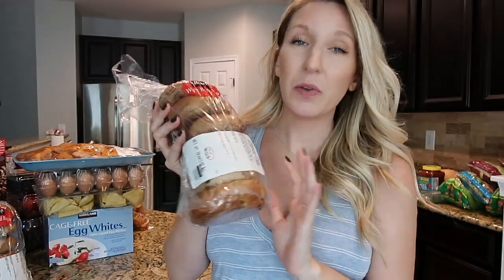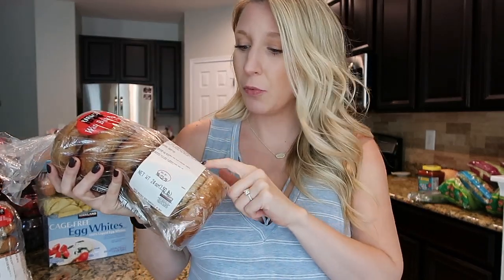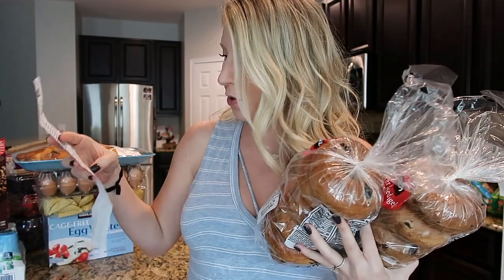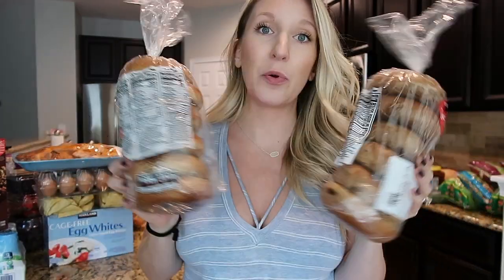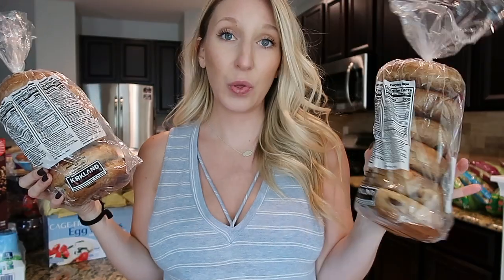Moving on to bagels — we've never bought these before. Peyton likes bread in the morning like waffles, but she's not a big plain waffle person. I figured bagels were a safe route since she loves blueberries. I thought they were blueberry but they turned out to be cinnamon raisin — she won't know the difference. For two bags it was $6.99, which is a really good deal. I'll freeze one bag and leave one out for the week.